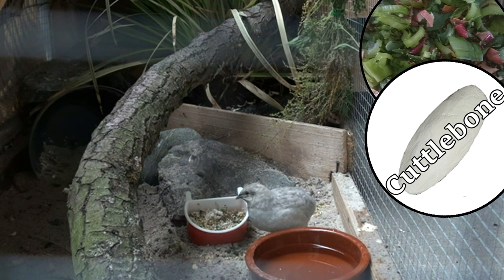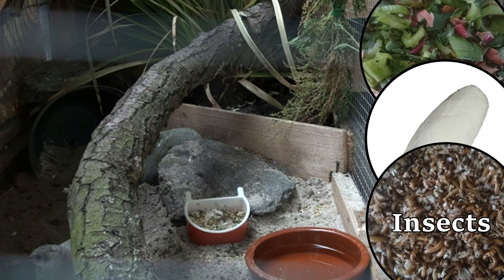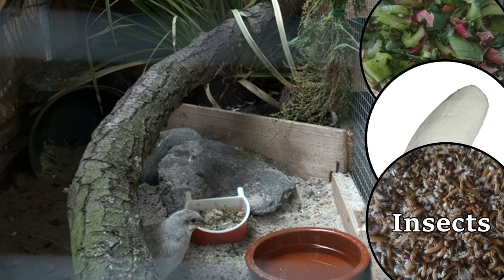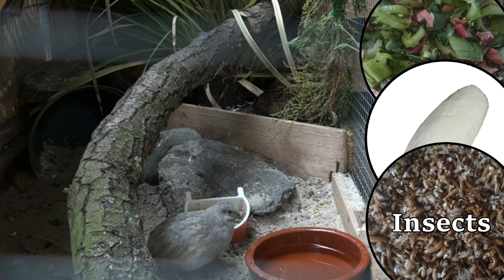For some extra protein and to mimic their natural environment I give them insects, in this case buffalo worms. These insects contain, just like egg food, important natural nutrients such as protein, amino acids, vitamins and minerals. Therefore, I see it more as a complementary to egg food and as an enrichment factor.